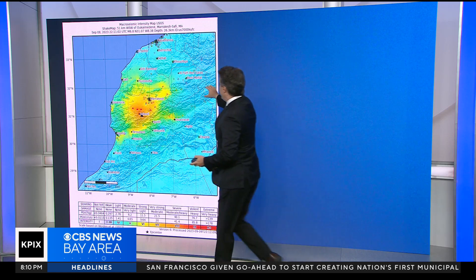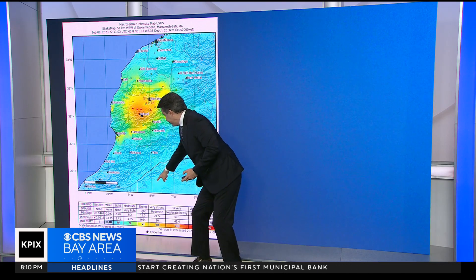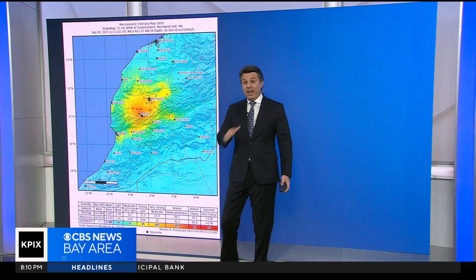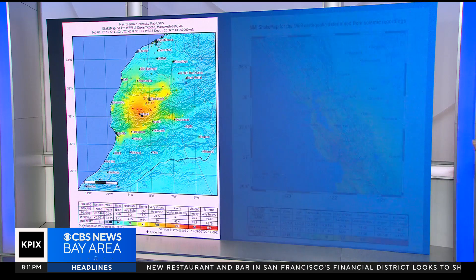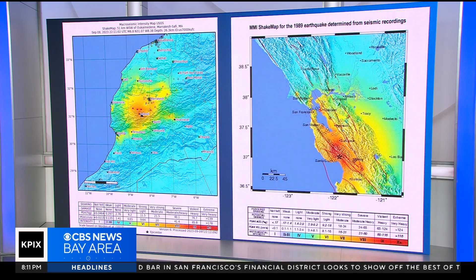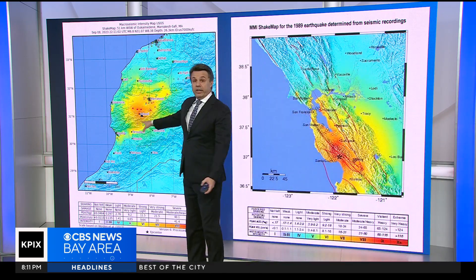What we saw happen yesterday, our time, was an earthquake that registered a 6 out of 10 for that part of Morocco. Anything from 6 and above can do a lot of damage. Let's put Loma Prieta side by side here, and you can see what our earthquake in 1989 looked like. We've got a 6.9 here at home on this side and the 6.8 over here.